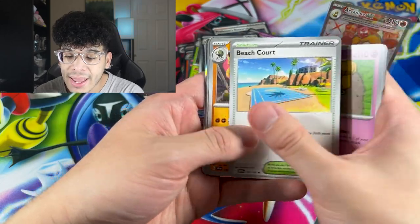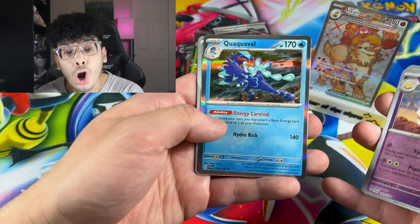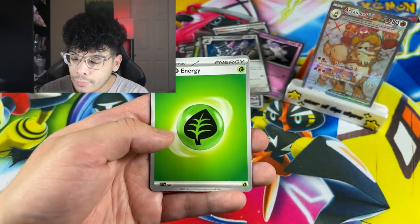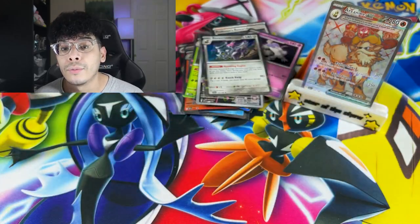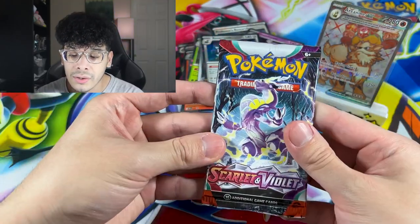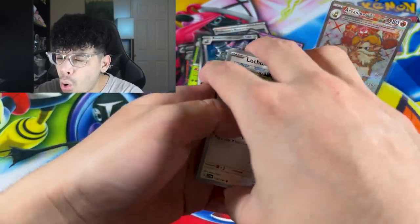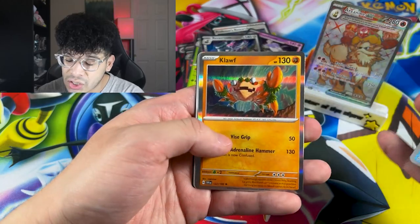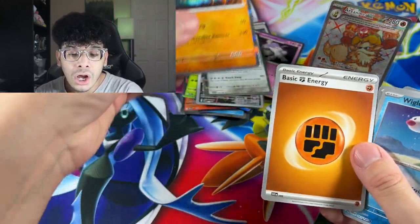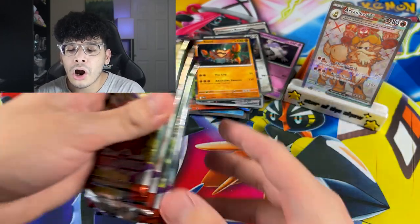We got a Cyclizar and we got the worst starter ever — it doesn't even deserve to be on the pull pile, we're going to put it with the bulk. We got a Klawf holo, everybody — we got a Klawf holo and a code card. We got four packs left.